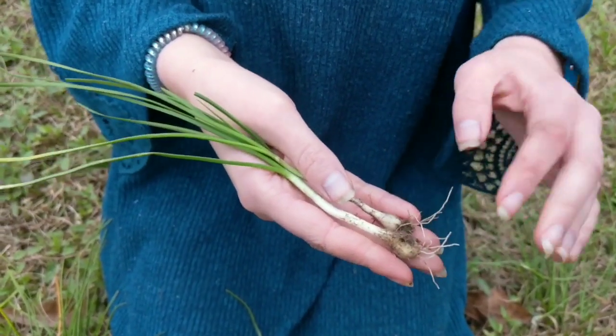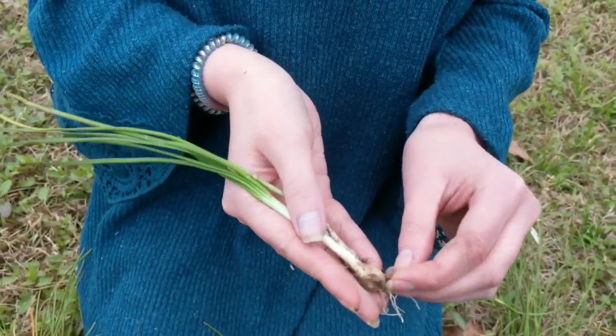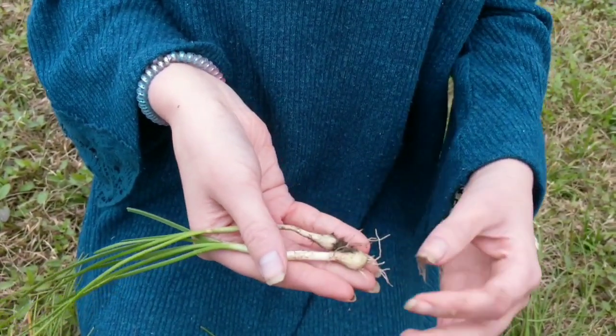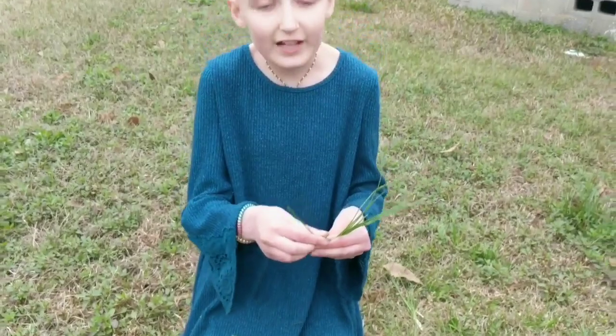As you can see, this specimen has little bulbs already. They will grow to be about that big — a little smaller than a quarter. It has flat stems.